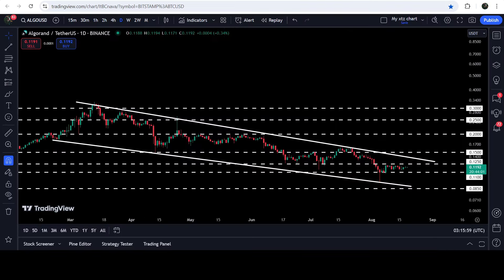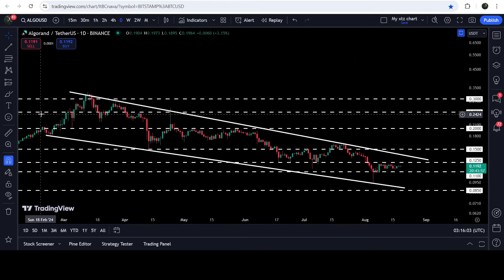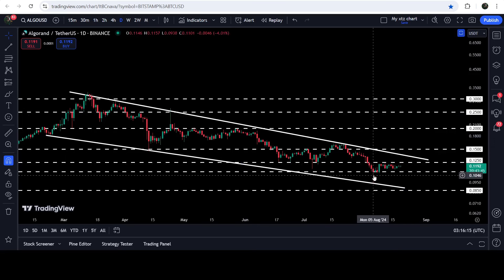Now let me take you to the live chart of Algorand. Here on the daily time frame chart you can see that for the past several days since after August 20, 2024, the price has been moving inside this falling wedge pattern. Recently we tested this support — despite a long spike to the downside, the price did not break down the support of 11 cents.